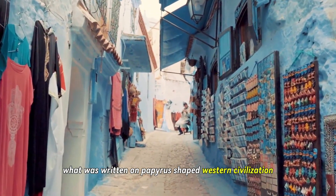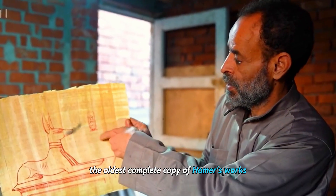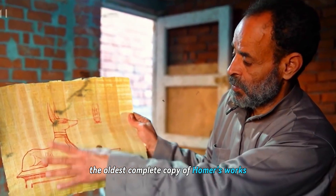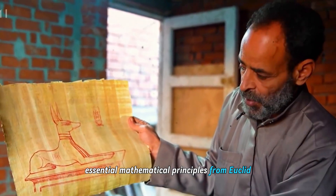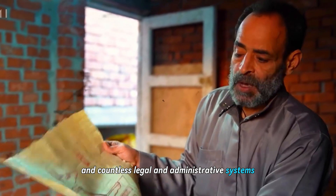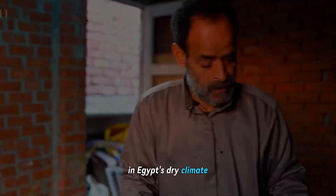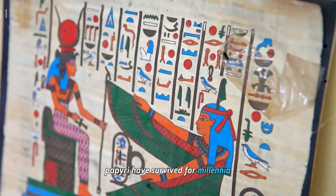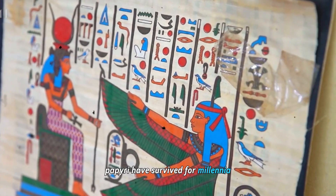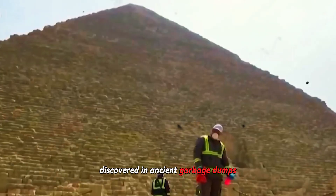What was written on papyrus shaped Western civilization: the oldest complete copy of Homer's works, essential mathematical principles from Euclid, early Christian texts, and countless legal and administrative systems — all preserved on papyrus. In Egypt's dry climate, papyri have survived for millennia. The Oxyrhynchus papyri, discovered in ancient garbage dumps, revealed everyday life and previously lost literary works.